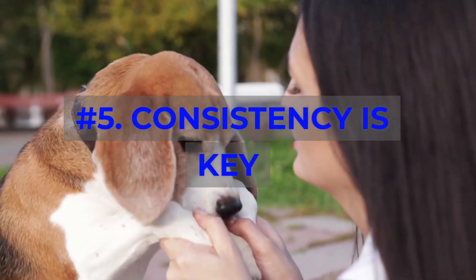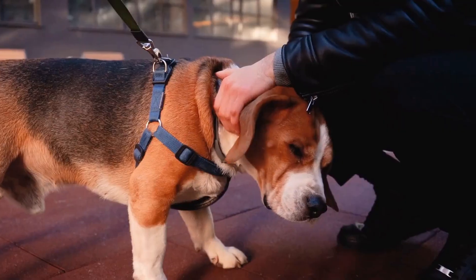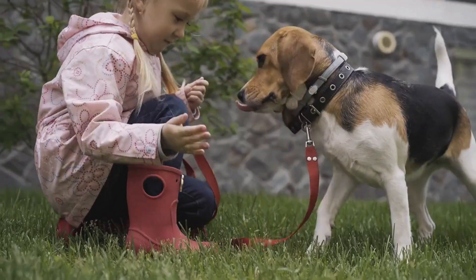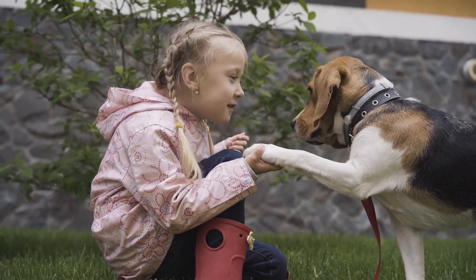Number 5: Consistency is Key. Be consistent with your commands and expectations. Changing the rules can confuse your Beagle, leading to miscommunication and slow progress.